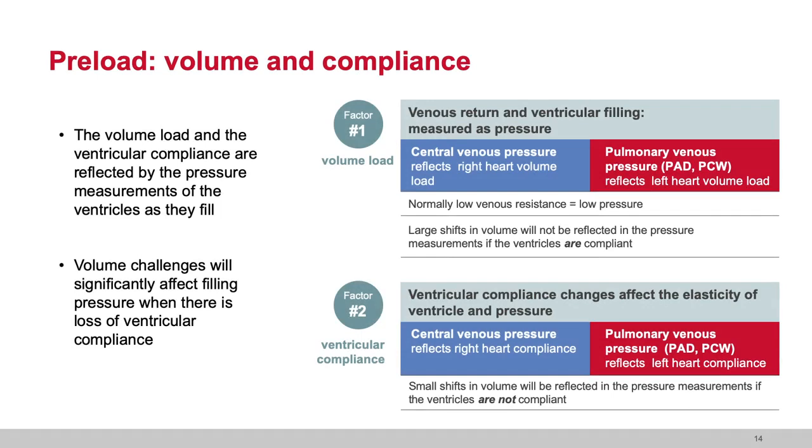It is vitally important to remind ourselves that we look at venous return and volume loading measured as pressure for ventricular filling — that's what we call the preload pressure. Number one: volume load. When I give the right heart volume and that right heart is compliant, CVP will not go up significantly. Pulmonary venous pressures — reflected as PAD or pulmonary capillary wedge — actually reflecting the left heart volume load — those pressures will not go up significantly if the ventricles are compliant. Volume load and ventricular compliance are reflected by those pressure measurements in the ventricles being filled.